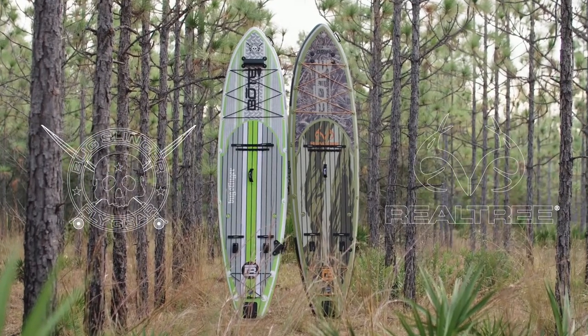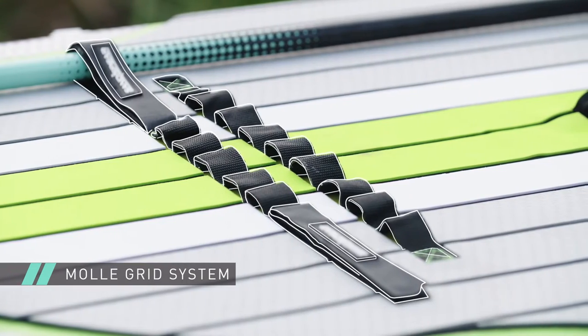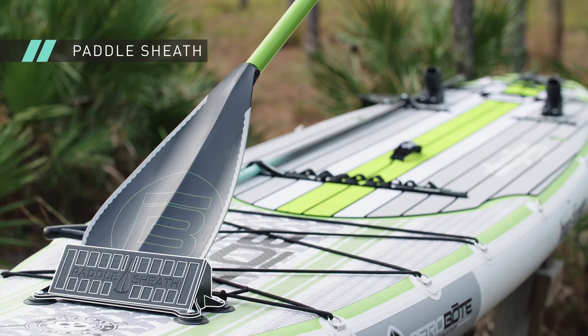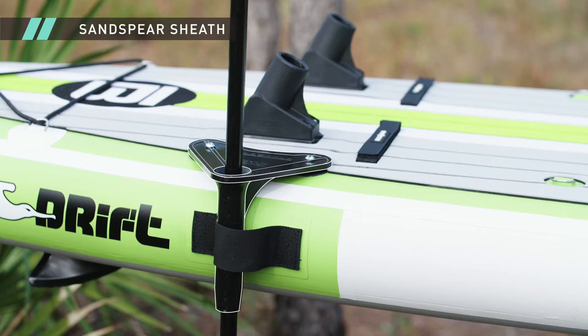Realtree and Bugslinger style step it up a notch with added features. The MOLLE grid system allows you to lash down extra gear. The paddle sheath is a convenient place to quickly store your paddle to free up your hands. Use a sand spear with the attached sand spear sheath to anchor your board in shallow water.